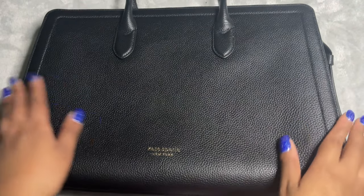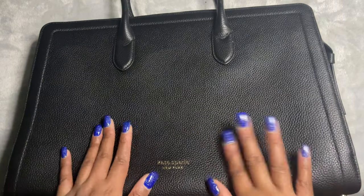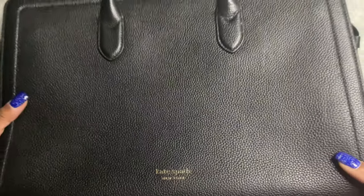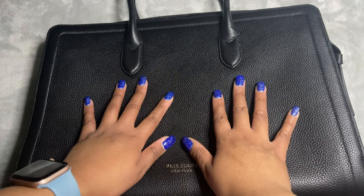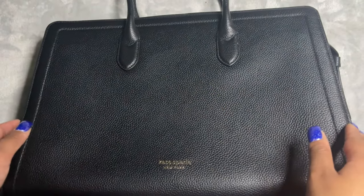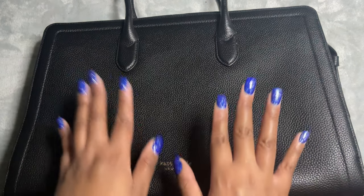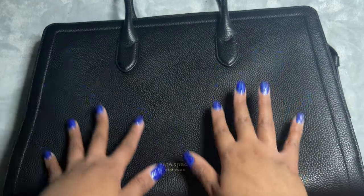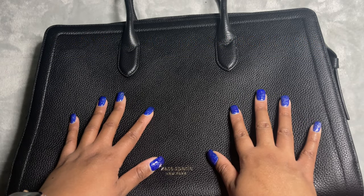Hi guys, I hope you're all doing fantastically today. In today's video we will be looking at my first ever Kate Spade purchase. Before we get started, a quick disclaimer: this video is for entertainment purposes only. Whatever you choose to spend your hard-earned money on is completely up to you, luxury or not. If you could please consider subscribing to this channel, and to all my viewers watching right now, thank you for spending your time with me today.